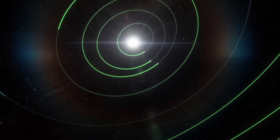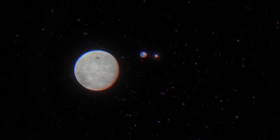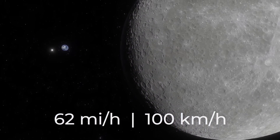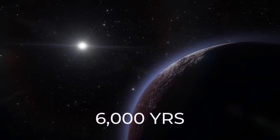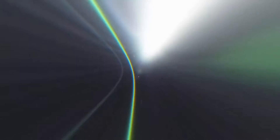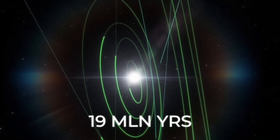Let's talk about the distances between objects in the solar system. If the moon could be reached by car traveling at about 60 miles per hour, then such a trip would last 160 days — and that's non-stop. It would take 6,000 years to get from the sun to Pluto, and 19 million years to get out of the solar system.